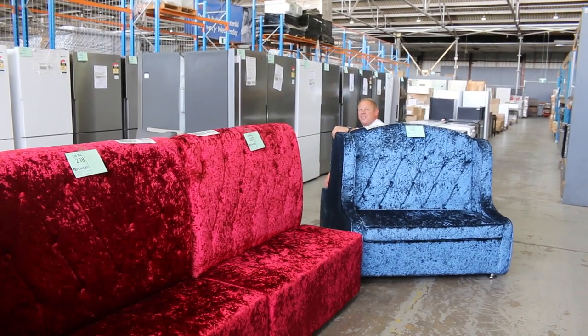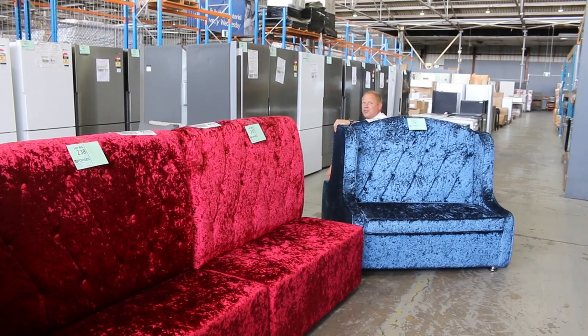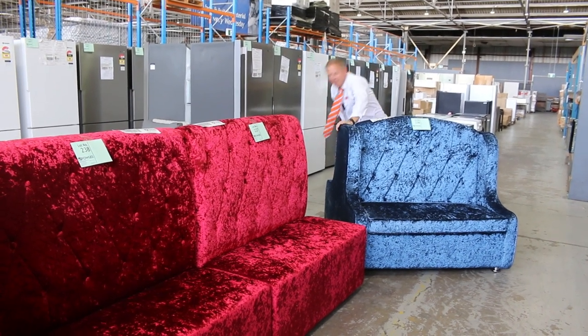Hi, I'm Liam from Fowles and welcome to today's Home Renovator Auction Preview for Wednesday, the 15th of March, 2023 at 10am.